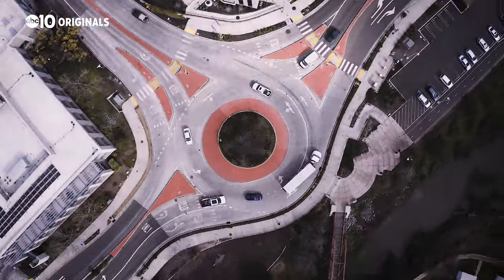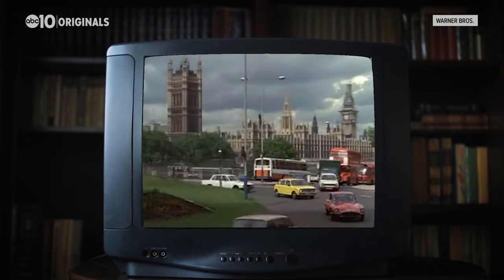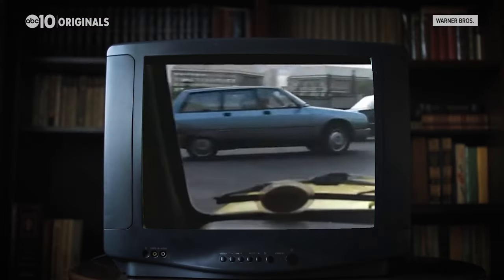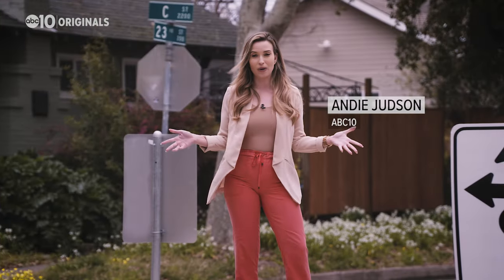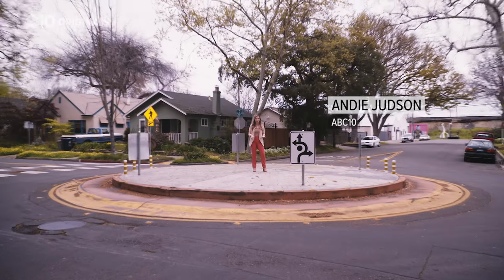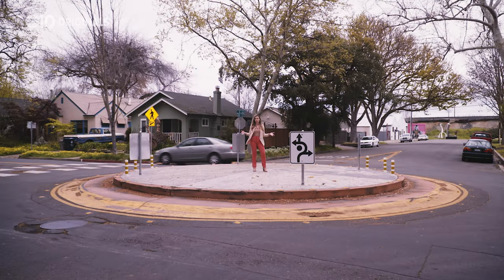It's just a circle, but people seem to have a lot of opinions on it. There are people who just cannot stand roundabouts. They slow people down a little bit and they decorate the intersections. You may be thinking that belongs in Europe. Like them or not, roundabouts like the one I am standing on are being used more and more for intersections, and we wanted to know why.